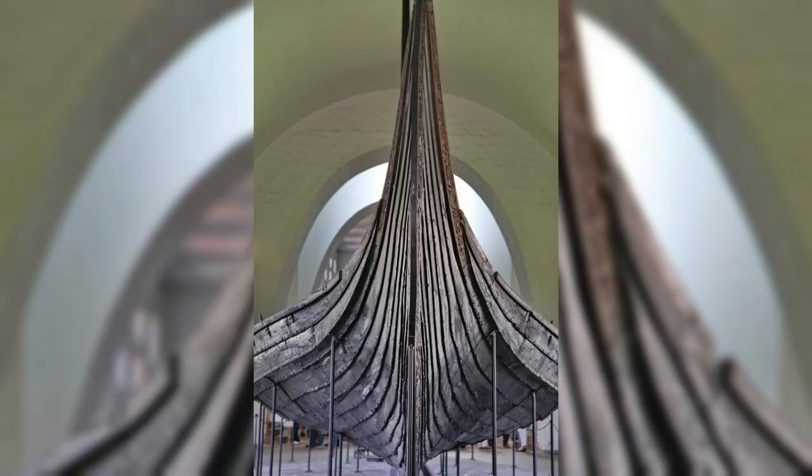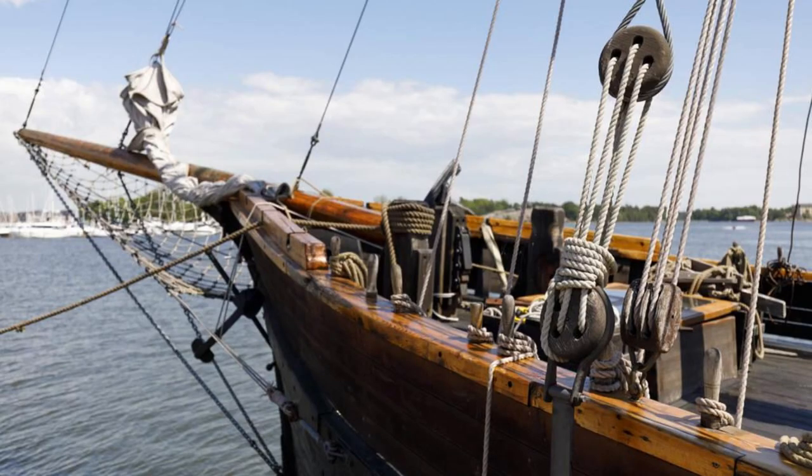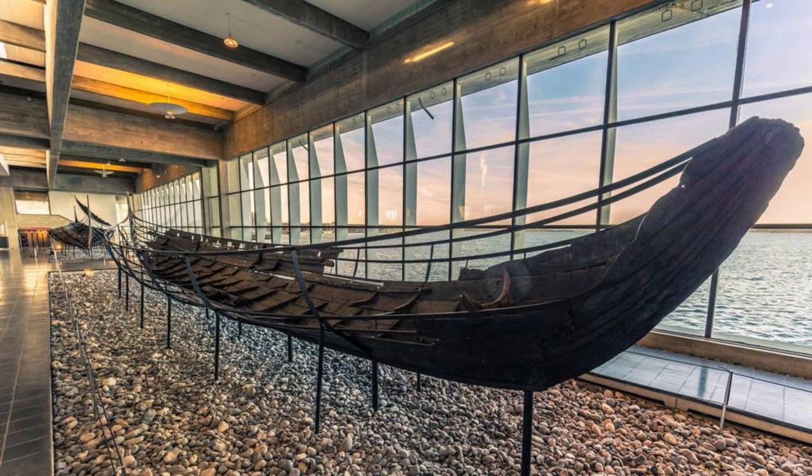Viking Ship Museum, Roskilde. Relive the age of the Vikings at the Viking Ship Museum in Roskilde, where you can explore historic ships, artifacts, and exhibitions that tell the story of Denmark's seafaring past. Marvel at reconstructed Viking longships, which were used for trade, exploration, and warfare during the Viking Age. Learn about Viking craftsmanship, navigation techniques, and daily life through interactive displays and demonstrations. The Viking Ship Museum offers a fascinating glimpse into Denmark's maritime history.